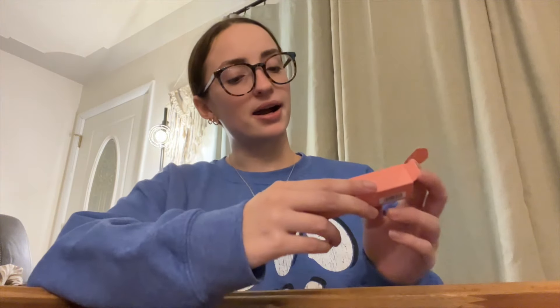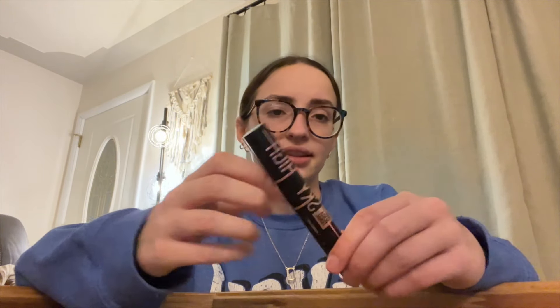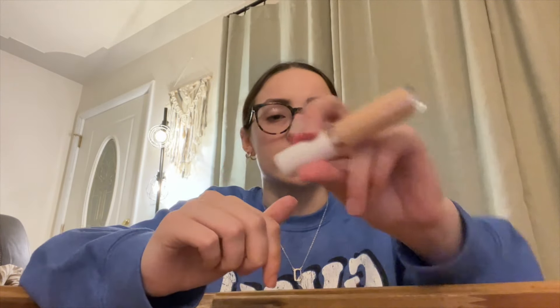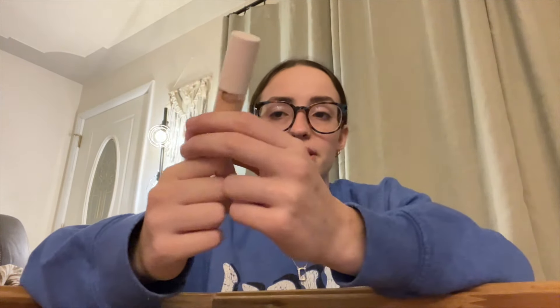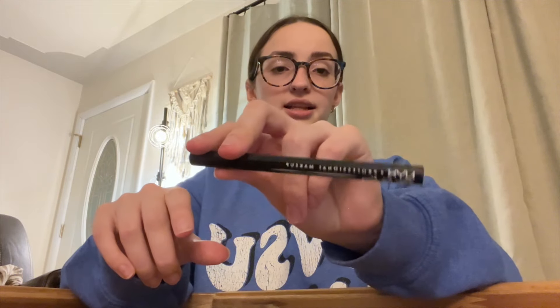Then I went to Ulta. I got a ColourPop blush stick in the shade Mini Me for my mom because she wanted one. I got the Maybelline Sky High mascara — this one is Cosmic Black in a black bottle, which is different from the usual rose gold. At first I thought it had sparkles but it's just intense black pigment. Then I got the e.l.f. Hydrating Camo Concealer in a satin finish — love this — in Fair Beige.